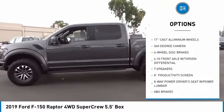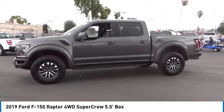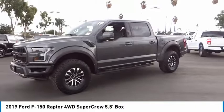Rear step bumper, speed control, four-wheel disc brakes, front license plate bracket, front wheel independent suspension.